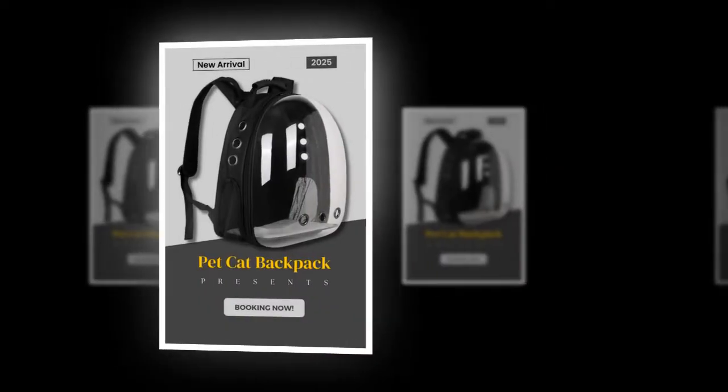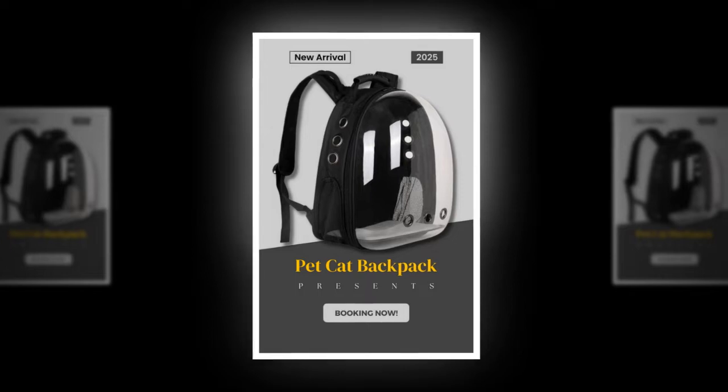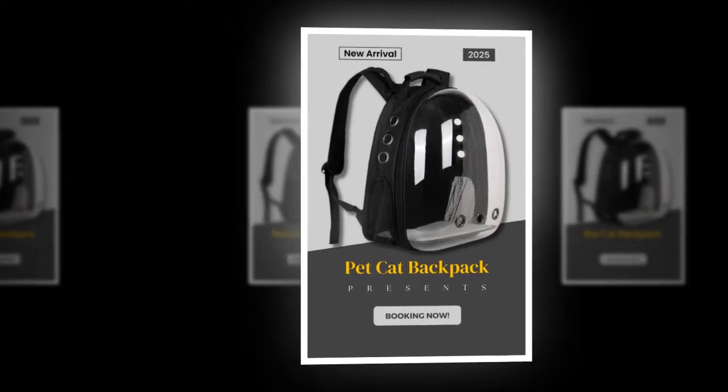Manufactured directly from Hebei, China, these cat bags, pet backpacks, and portable space capsules are designed for your pet's comfort and safety.